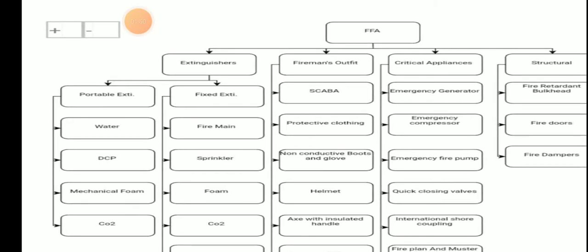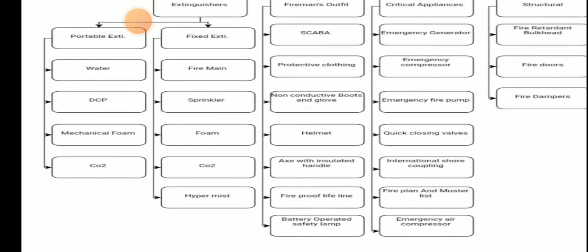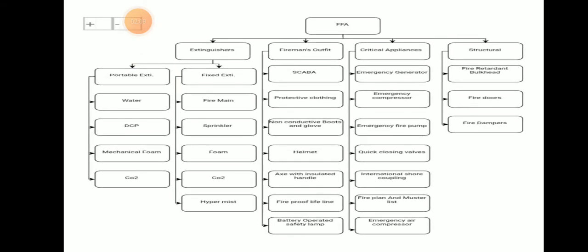For extinguishers, there are two types: portable and fixed. Fixed extinguishers include fireman's hose, sprinkler, foam, CO2, and hi-fog systems. Portable extinguishers — which can be carried by hand — include water, DCP (dry chemical powder), mechanical foam, and CO2. These are the basics of firefighting appliances used on board ships.